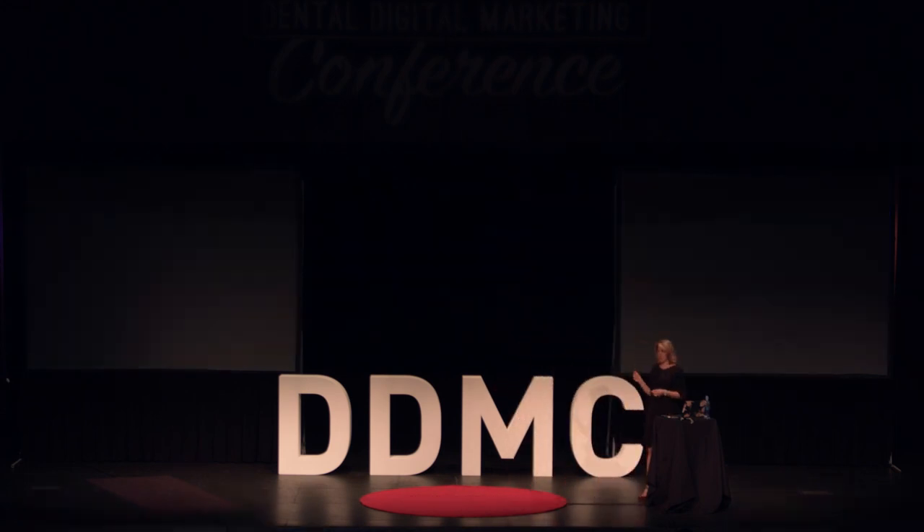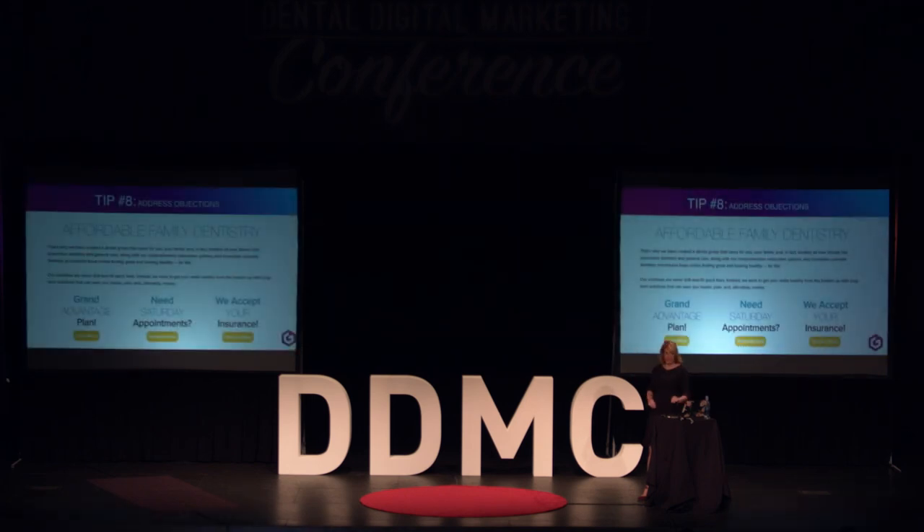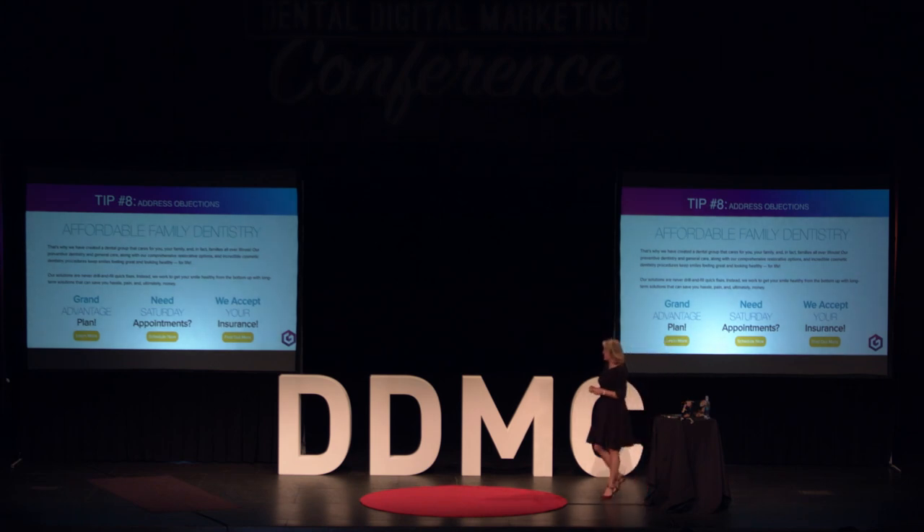This website does a great job of addressing those objections by coming right out and saying: do you need Saturday appointments? We accept your insurance. And for patients who don't participate with insurance, they have an advantage plan — an in-house membership plan to help them.